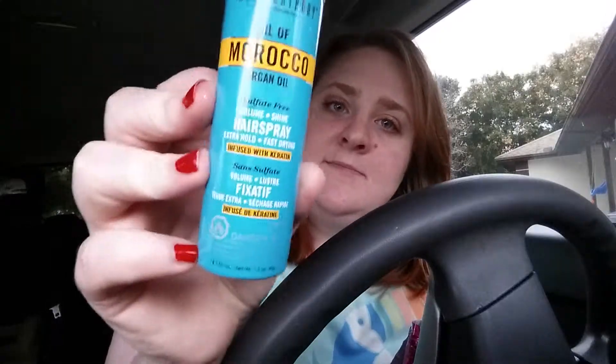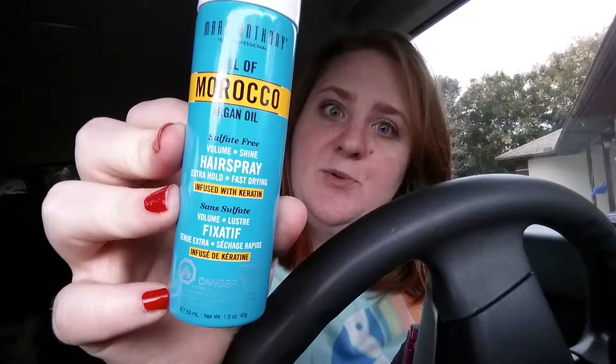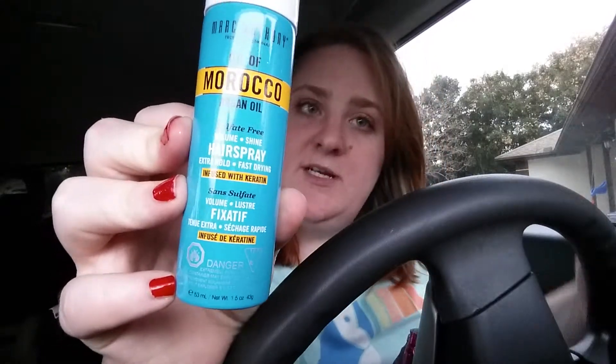This thing is Marc Anthony True Professional Oil of Morocco Argan Oil Spray — it's a hairspray. Love me some hairsprays! I've been on a super long quest to find a hairspray because nothing seems to want to hold this mop on my head.